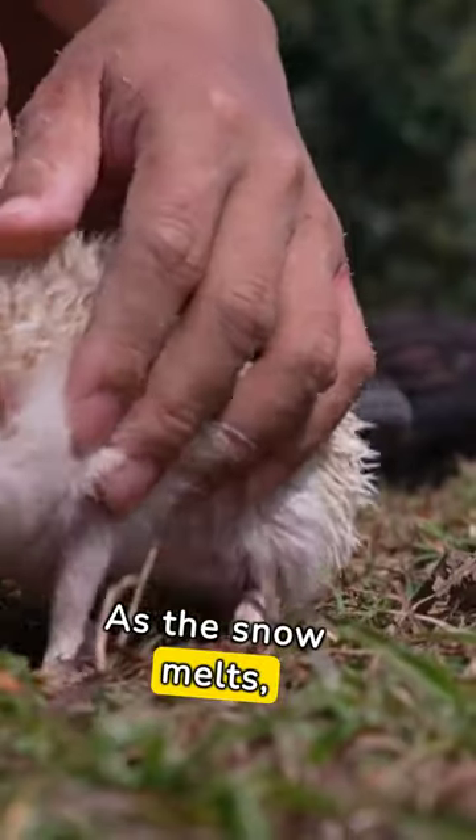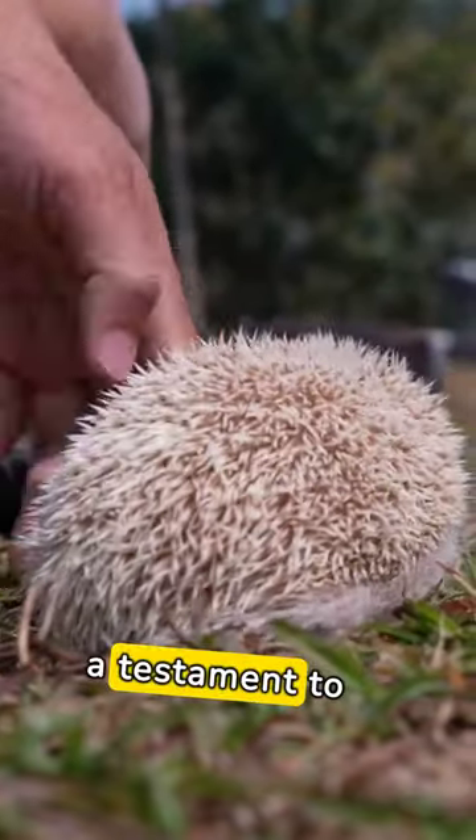As the snow melts, the hedgehog emerges, ready for spring. Its winter nest, a testament to resilience.